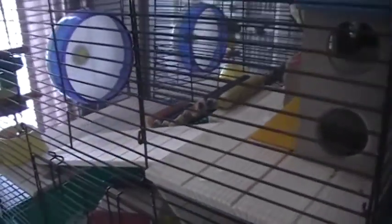This is my new hamster cage. It's pretty big. This is the Natural Living series by Ware. Plenty of room.